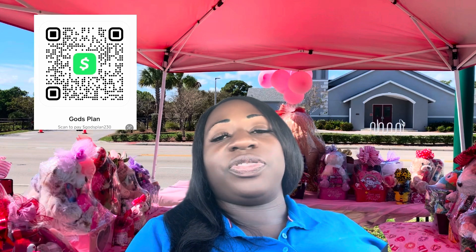Have your Cash App QR code posted at your setup. In your Cash App account, there's an option to generate a QR code — customers scan it and it takes them to a payment link. You can buy a plastic sleeve from Staples to display it on your table or tent, or have Staples laminate it for about $5 so it's waterproof and won't rip.